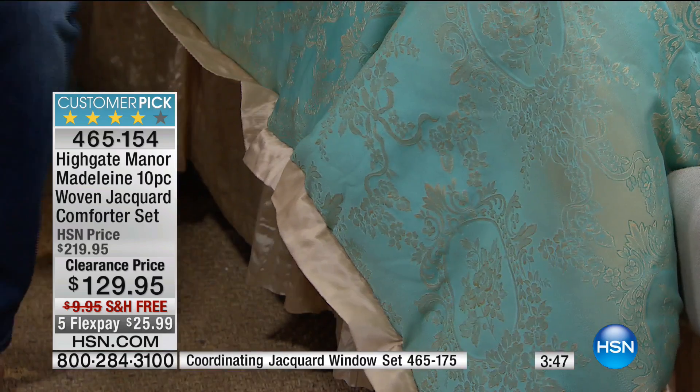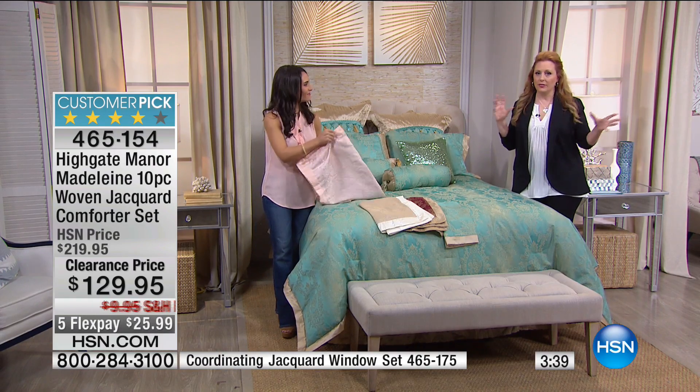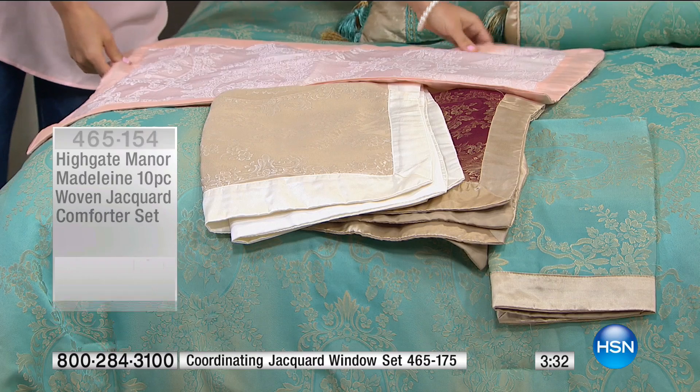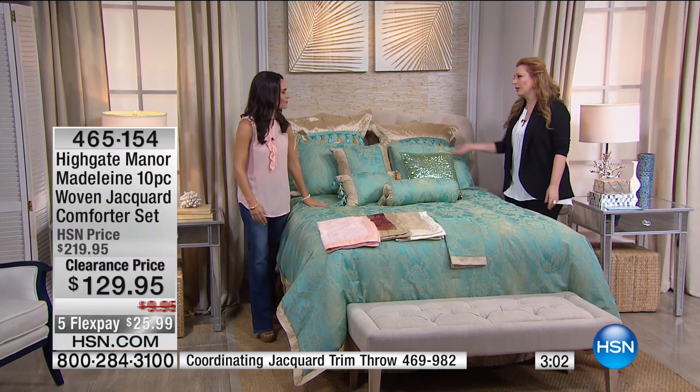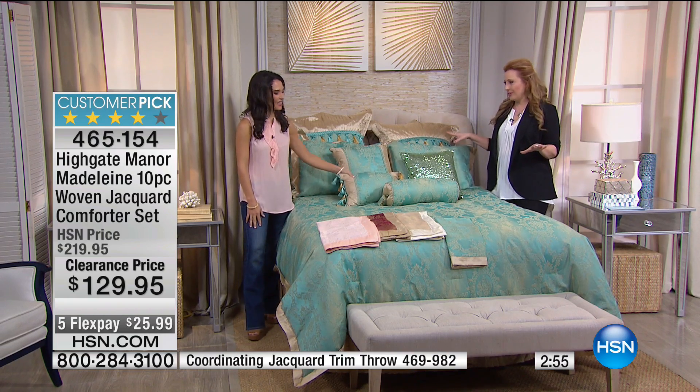Here's the bed skirt — it goes back to the pleated design on the euro sham. All of these beautiful finishing touches make this look so high-end, so luxurious, so decorator. It's also an easy bed to make. The aqua on the bed is almost sold out, and the wine is also very limited. We have full/queen or king sizes. Just because it's a clearance price, everything still has a 30-day money-back guarantee — no 'all sales final' here.